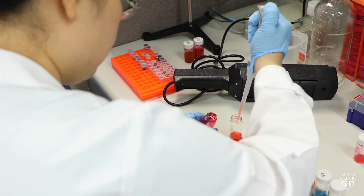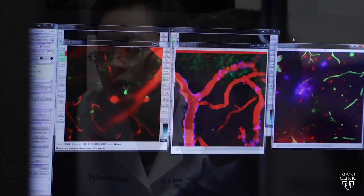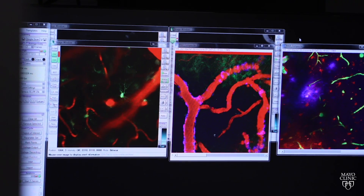Nanoparticles are tiny. They've been used to deliver medicine for a while, but Dr. Kim's team took it farther. A subset of those immune cells become memory cells.